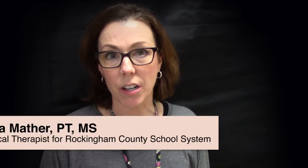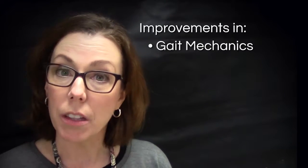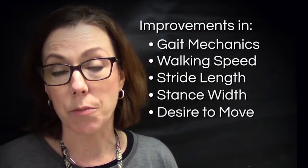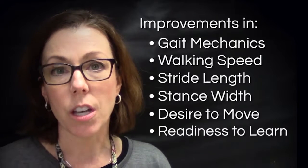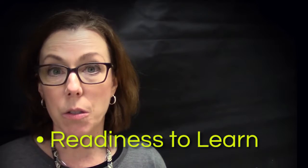I really love the quadricizer in our programs here at Rockingham County because I feel like these students have such a limited ability to move around on their own, so they get a chance for movement and it improves so many things. For those that can walk, I see an improvement in their gait mechanics — the speed, stride length, stance width, and their overall desire to move. They seem to want to do more. Also, their willingness to learn — they are just in a better mood. Just like anybody who gets exercise, you're able to focus more and think more, and we see these students having an increased readiness to learn.